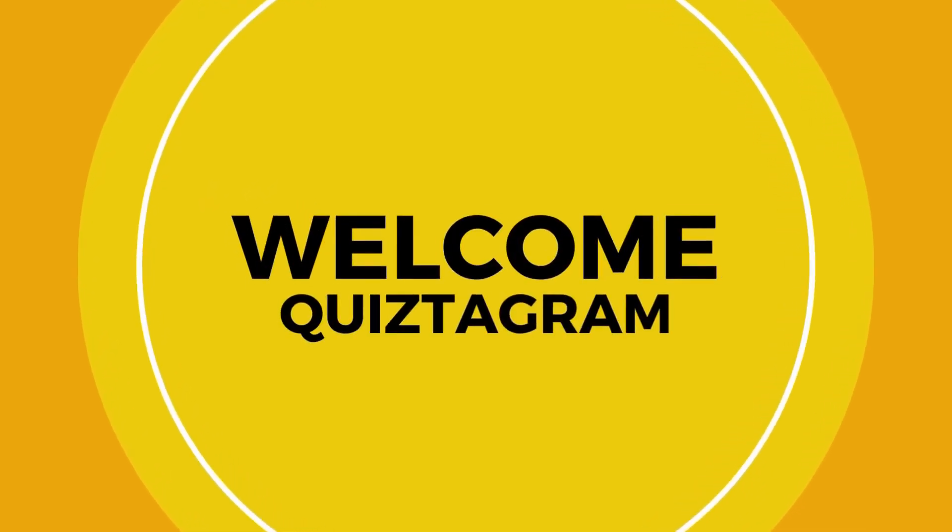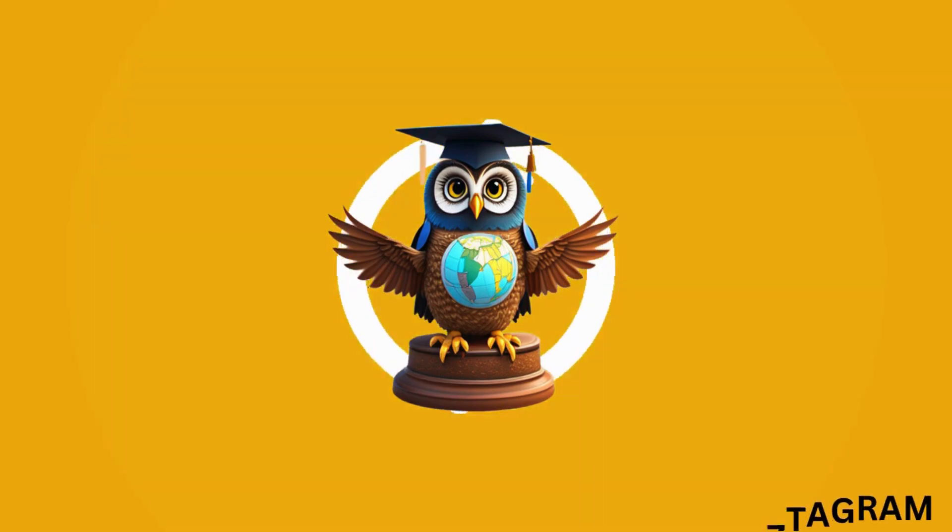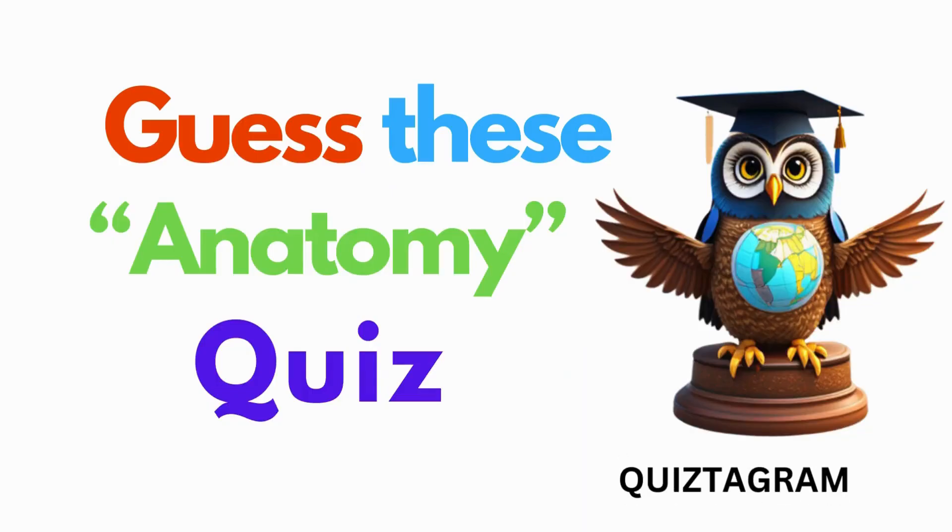Hello, knowledge seekers. Welcome to Quiztagram. I'm Tom, your quiz master, and today we're diving into a 10 questions challenge. Ready to test your knowledge and have some fun? Let's get started.